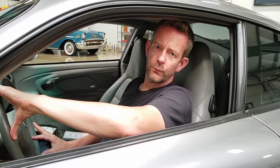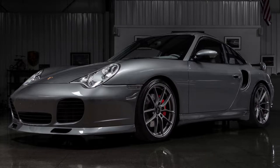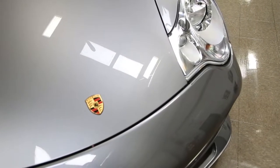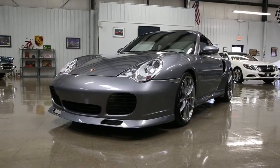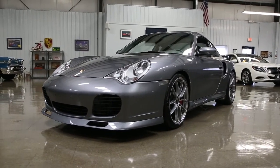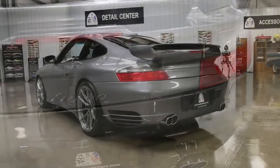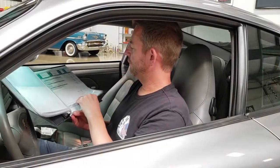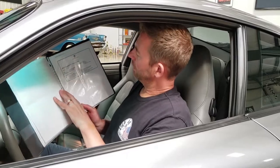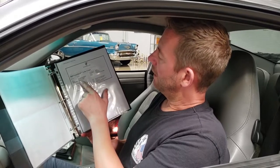Just to go over the exterior briefly, it absolutely is flawless. The only thing I'd mention regarding the paint would be a few tiny chips on the lower section of the front spoiler, which is very common because the front end is low. Other than that, this vehicle is virtually flawless. Getting into the original sticker price, the local Porsche dealership printed documentation showing the list price was $128,550.